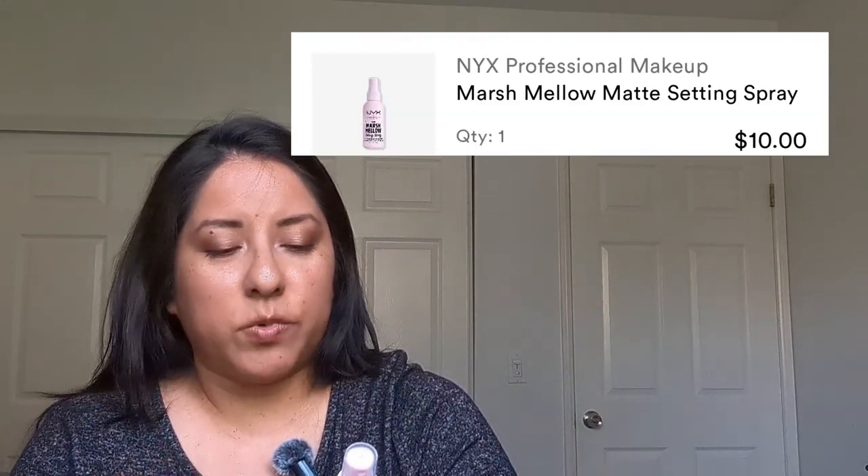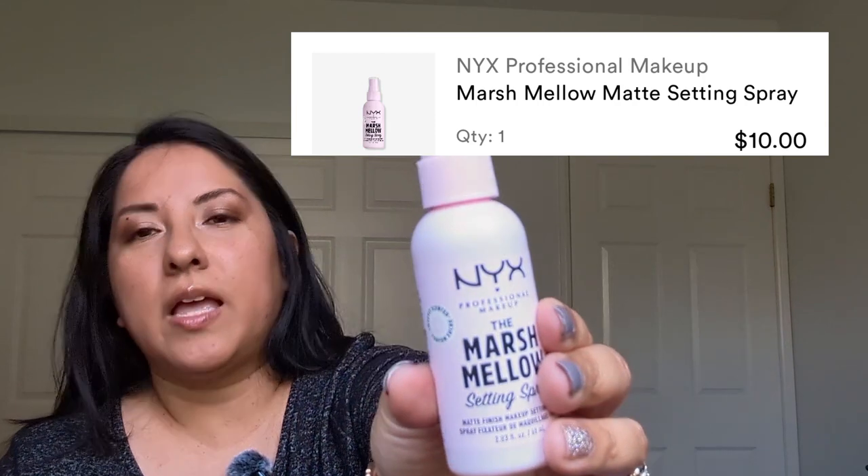Next I have the NYX Marshmallow Setting Spray. I had never tried this one, so that's why I got a smaller size — just to see how it worked. I'm running low on my current one, which is just a setting spray from the dollar store. So I got this to try and see how it works.